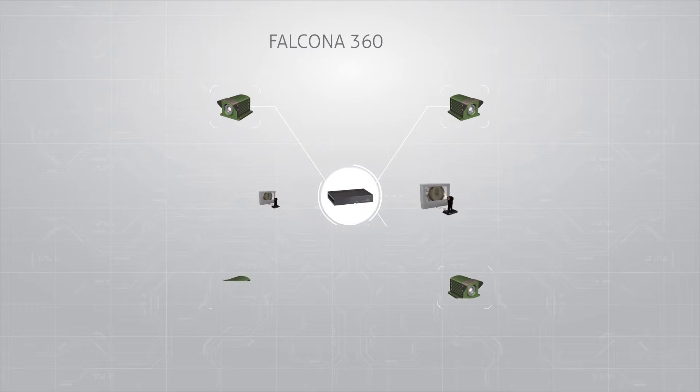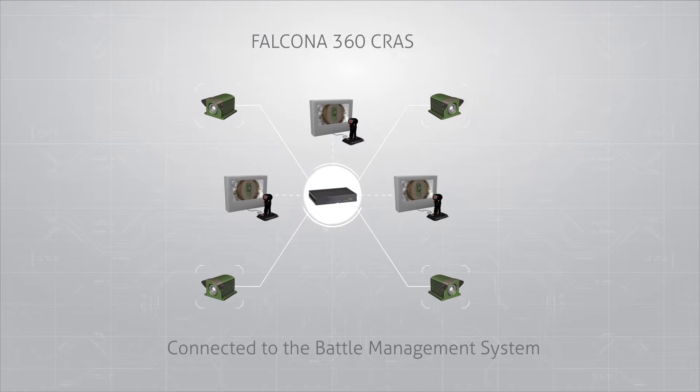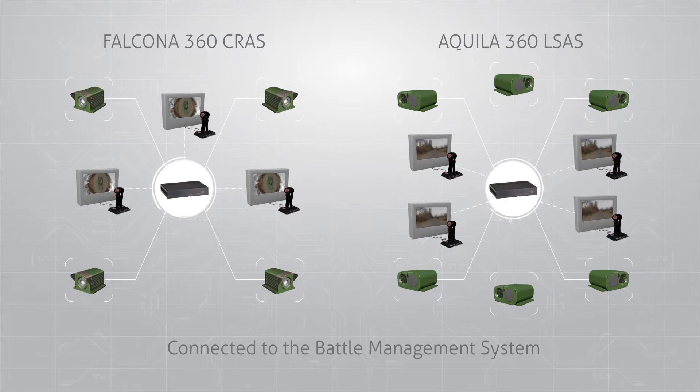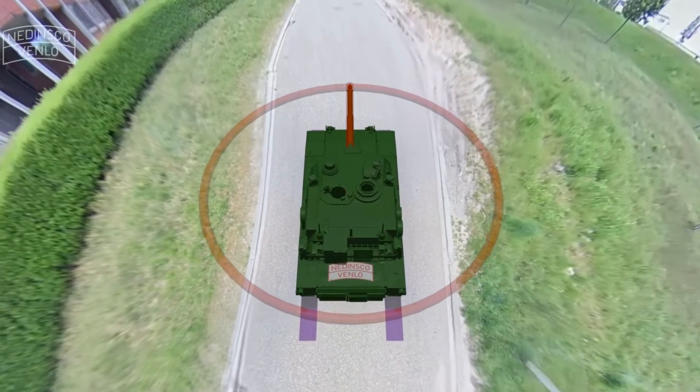By mounting multiple rugged cameras on the vehicle with overlapping fields of view and using advanced imaging and software, our advanced systems are able to create a 360-degree image that gives your staff the agile scope they need.